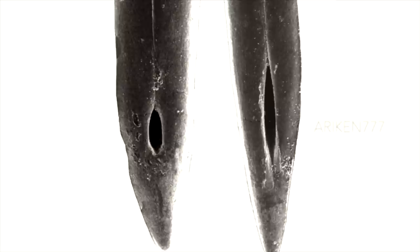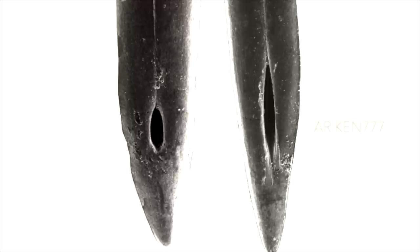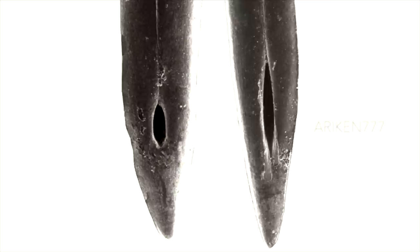Snake fangs. A fang is a long pointed tooth. In mammals, a fang is a canine tooth used for biting and tearing flesh. In snakes, fangs are used to inject venom. Snake venom is highly modified saliva containing zootoxins.